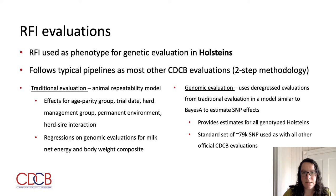For the genetic evaluations, RFI is used as a phenotype for Holsteins only at this time, as we only have data on Holstein animals. The evaluation process follows the typical pipeline in a two-step process. First, a traditional pedigree-based evaluation is performed using an animal repeatability model, with effects including age parity group, trial date, herd management group, permanent environment, and herd-sire interaction. Regressions on the genomic evaluation for milk net energy and body weight composite are also included. Then, these evaluations are deregressed and used in a genomic model to estimate SNP effects for all genotyped Holstein animals, using the standard set of approximately 80,000 SNPs used with all other official CDCB evaluations.